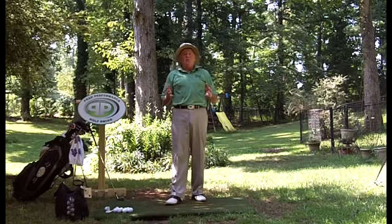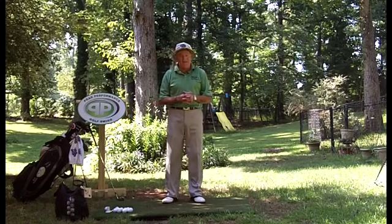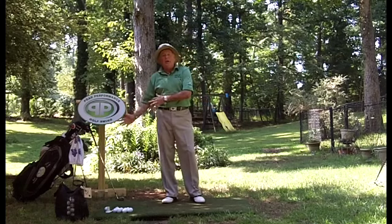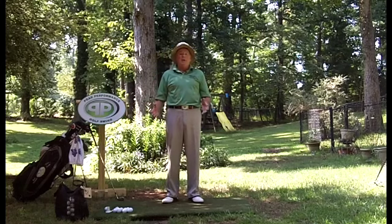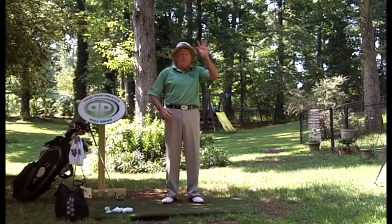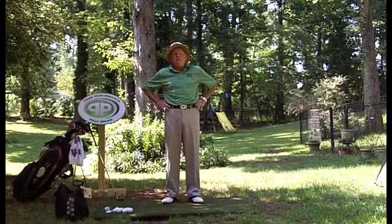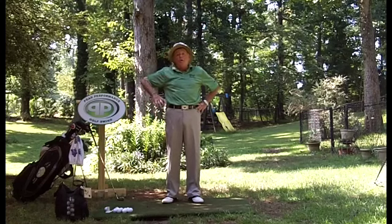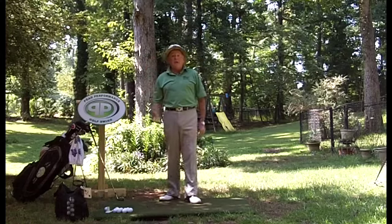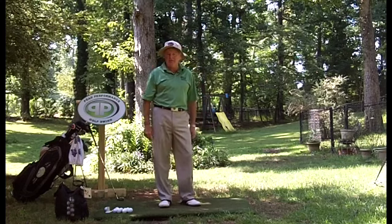Twenty years ago the average driver was 43 inches long, and Jack Nicklaus played a 42 and a half inch driver. I'm still playing 43 to 43 and a quarter inches — I haven't grown. Most drivers today are a minimum of 45 inches, all the way up to 47 and 47 and a half inches in some cases. That is way too long.